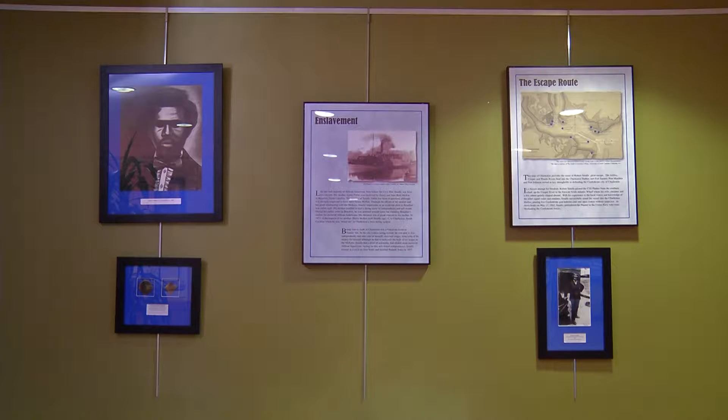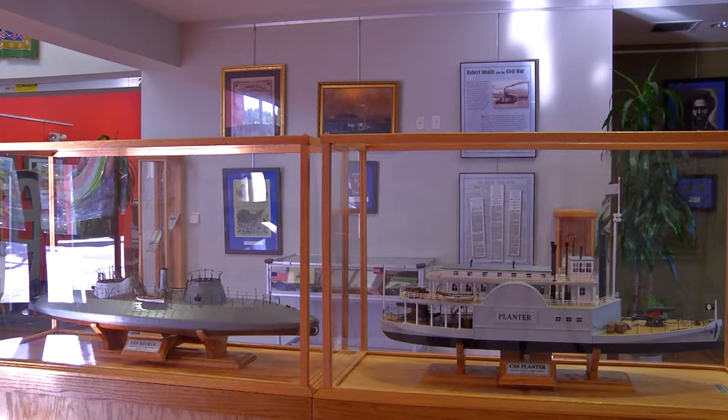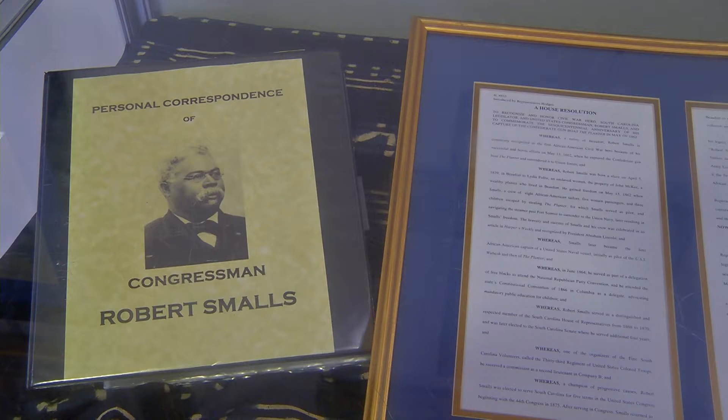Beginning at 5:30, there will be a program. Michael Moore, who is a direct descendant of Congressman Smalls, will be here discussing his life and the ways he's been involved in representing the congressman's life throughout his lifetime. We're going to have a brief reception and a tour of the exhibit at that time.